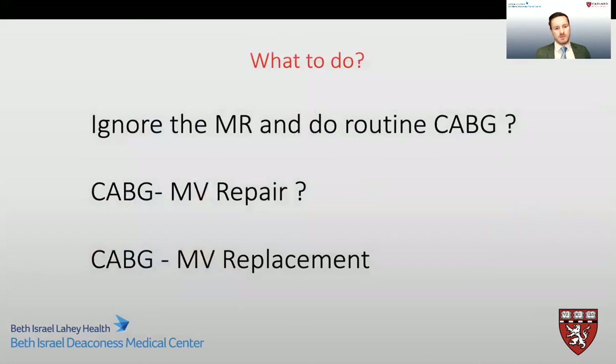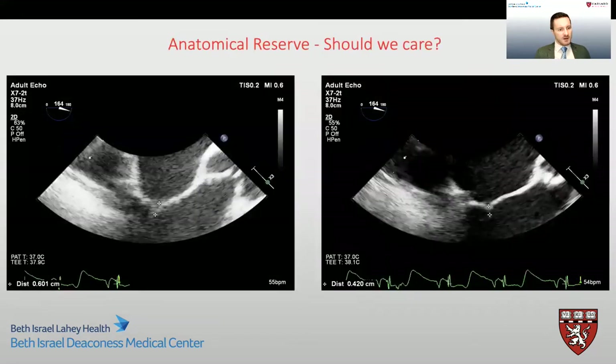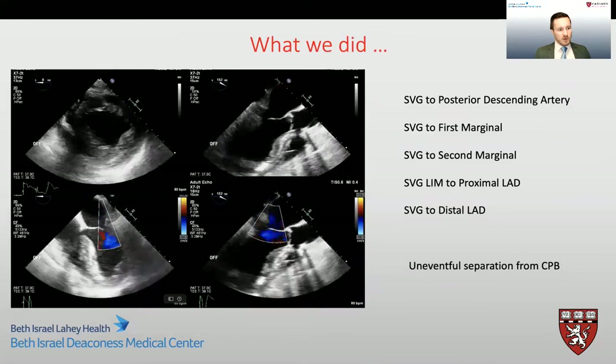We were then left with the predicament of what to do with this patient. Should we ignore the mitral regurgitation and proceed with CABG as planned? Should we perform CABG with mitral valve repair, or CABG with mitral valve replacement? Examining the mitral valve apparatus further and looking at valve geometry, this is not exactly a normal valve, as there is some evidence of remodeling. However, there did seem to be good leaflet co-aptation when the patient was not ischemic, with a good anatomical co-aptation reserve between the mitral valve leaflets. Given all this data, the decision was made to proceed with CABG alone, and the patient did very well coming off bypass and in the post-operative period.